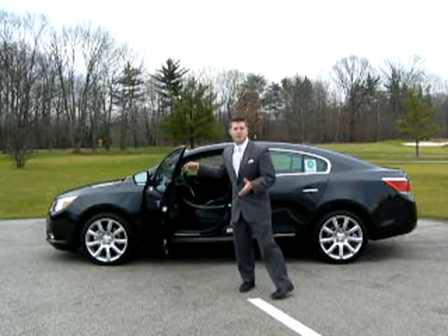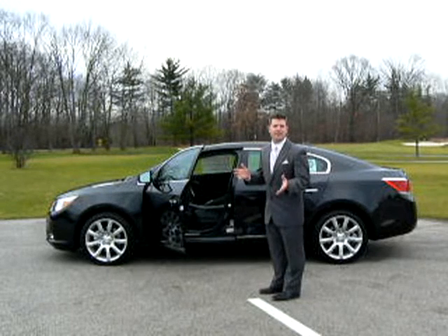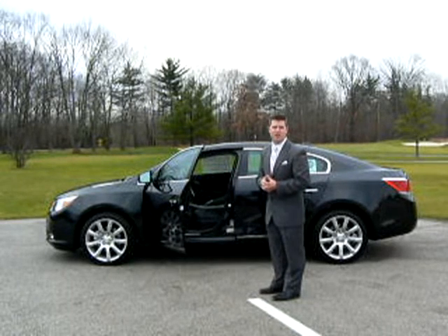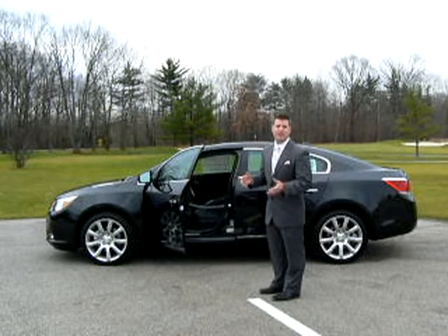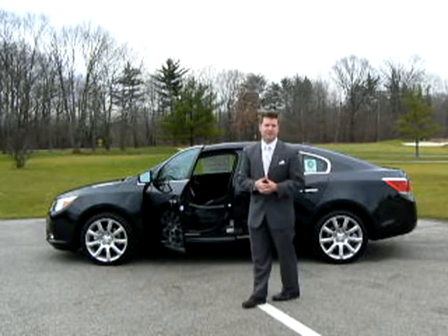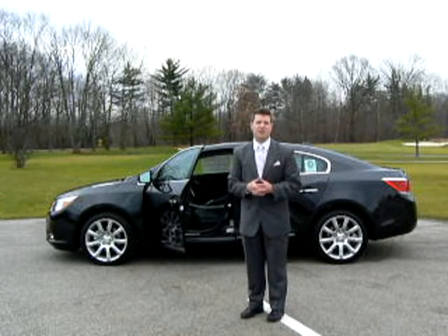A true seamless cockpit-like feel with live stitching on the dash complements the heated and ventilated leather seats. A more driver-friendly electronic child safety lock for the rear doors keeps your kids safe with the push of a button. Bluetooth for your cell phone, heated steering wheel, and a digital heads-up display complete the comforts for the driver.